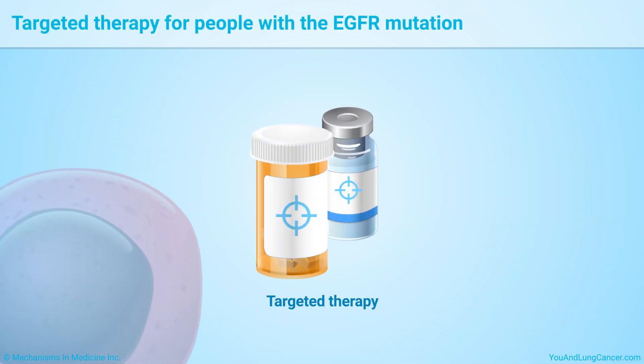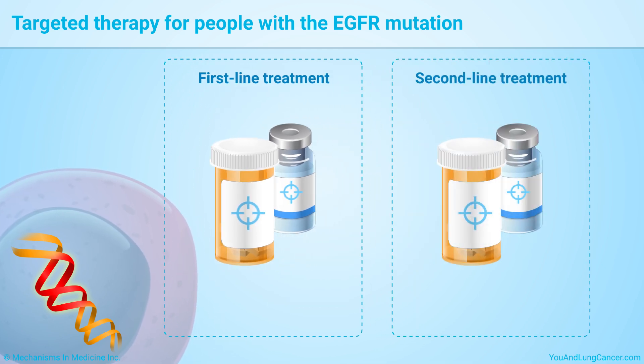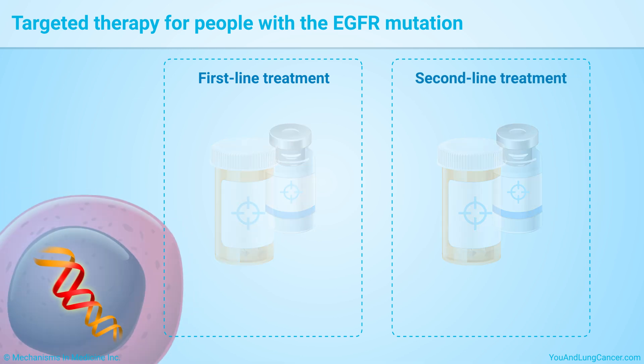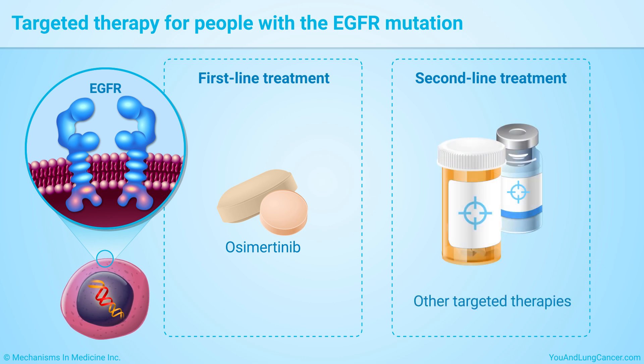Targeted therapies for specific mutations can be used as the first treatment, or first-line treatment, for non-small cell lung cancer. They can also be used later as a second treatment, or second-line treatment. For example, for the EGFR mutation, the medicine osimertinib may be part of the first-line treatment. If the cancer grows with this treatment, doctors can prescribe other targeted therapies.